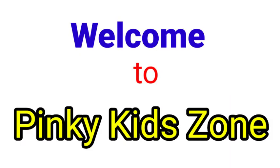Hello kids, welcome to Pinkie Kids Zone. In today's video, I am going to teach you some words which have the same sound but different meanings and spellings. So, let's learn some new words today.